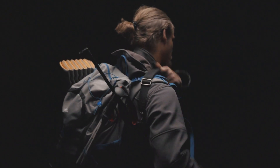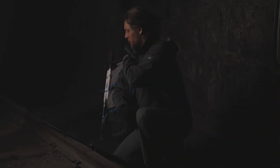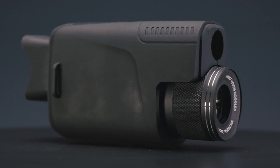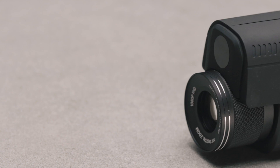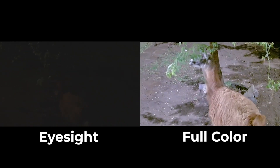When you venture into the unknown, you can't afford to let darkness hold you back. What if that darkness becomes your ally, illuminating the way with endless new possibilities? Introducing Duovox Ultra, a military-grade night vision monocular with full-colour starlight technology.